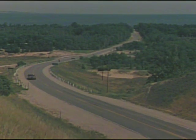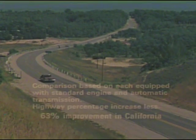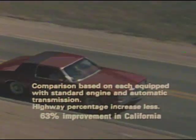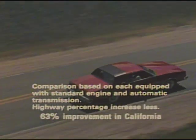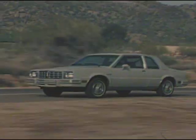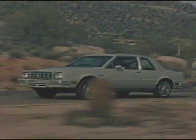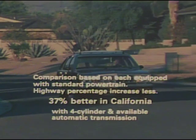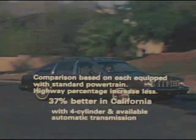The 1979 Pontiac Grand Prix, for example, improved its EPA-estimated miles per gallon by 46% over the 1975 model. One year can even make a difference, as is the case with Pontiac's 1980 Phoenix, which scores 41% better EPA-estimated miles per gallon than its 1979 counterpart.